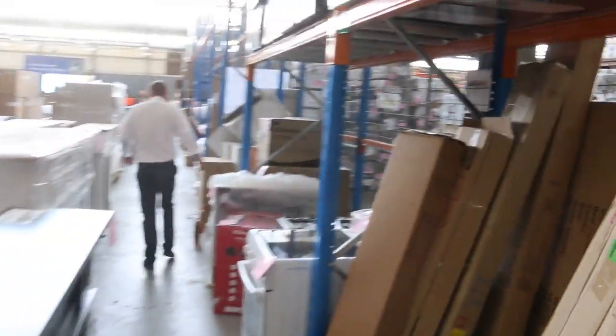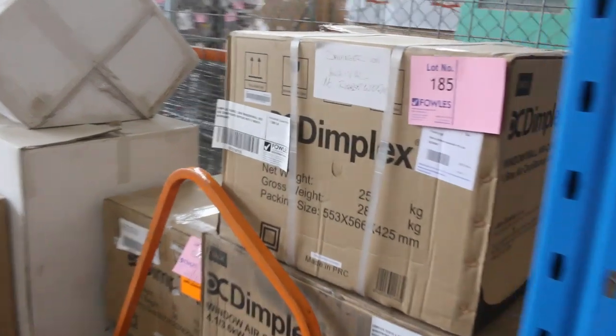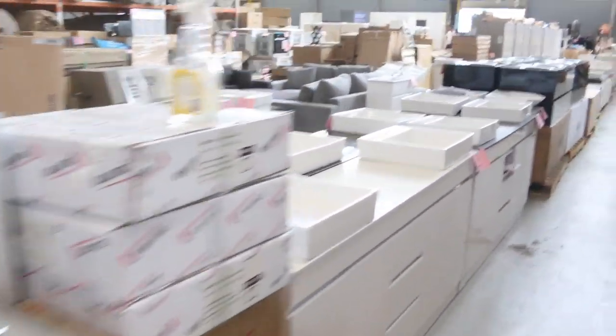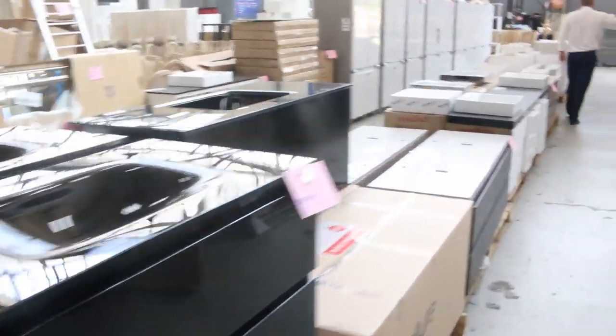There's a Frankie freestanding cooker, window air conditioners, lots of roller blinds, mountains of range hoods. Have a look at all these vanities — freestanding and wall-mounted, all the way up this row and down the other side. We've also got heaps of mirrors, just loads and loads of mirrors.